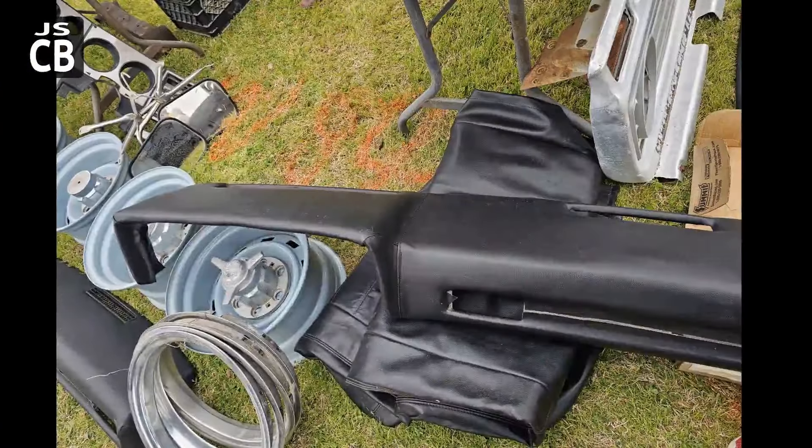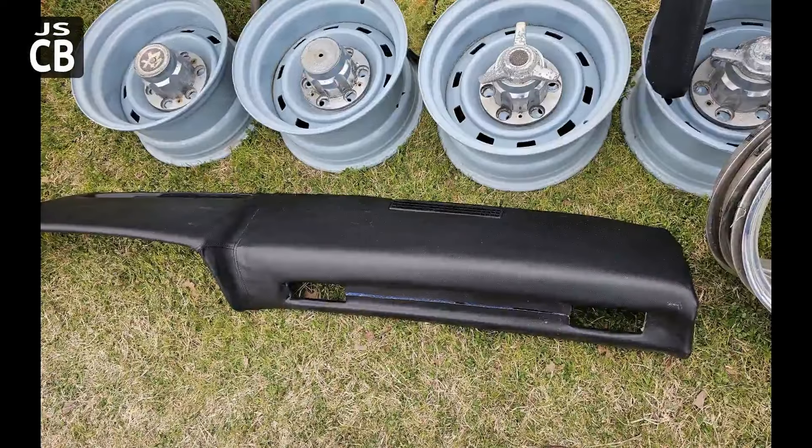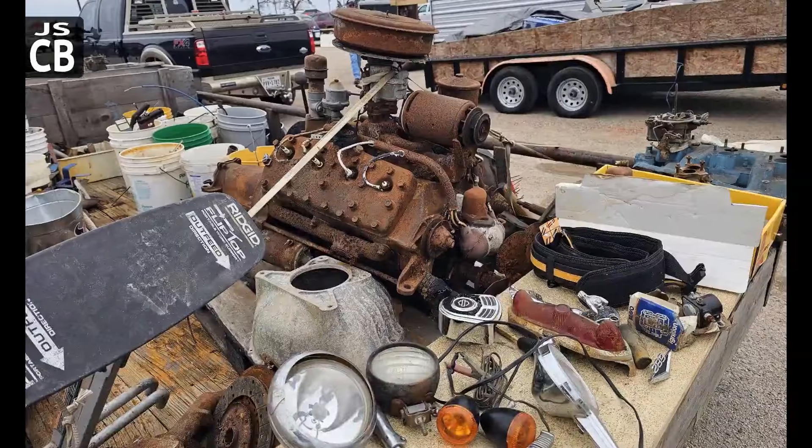A lot of parts up there for sale. That was a dash that somebody had vinyl wrapped. There were a couple of them there by the same guy, along with rally wheels with rally caps. Some flathead motors up for sale as well as some flathead parts.